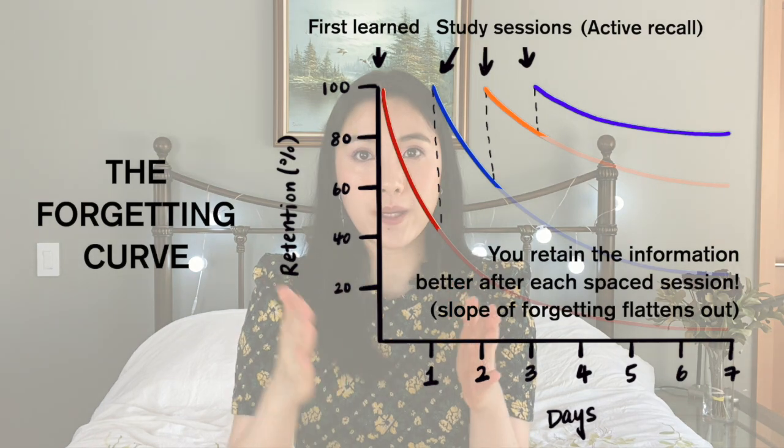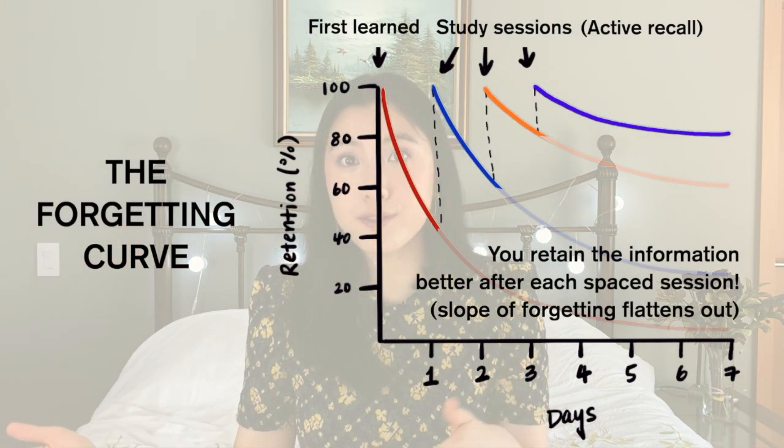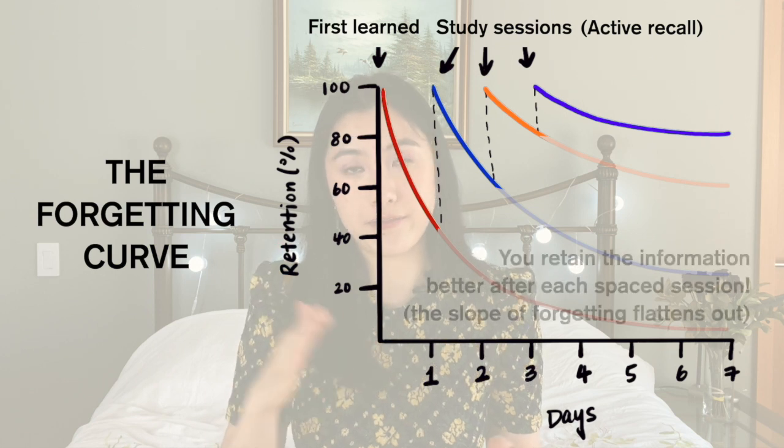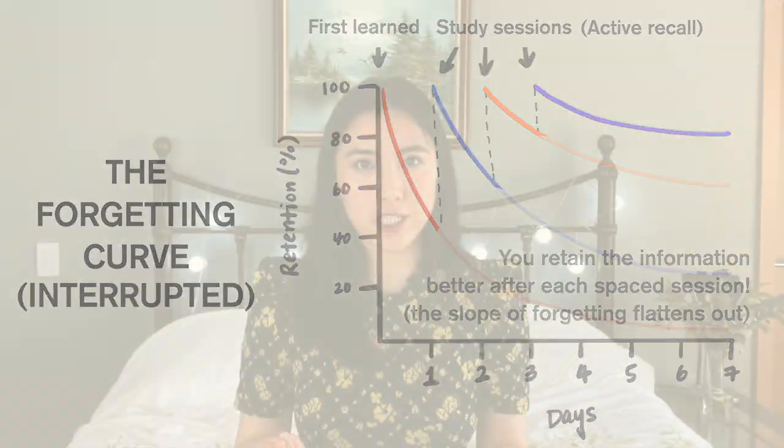So how do we combat the forgetting curve? It looks like an inevitable part of everyone's memory, but actually, if you look at the data, you'll see that if you space your study sessions out in a particular way and also use active recall during each of those sessions, you'll actually be interrupting the forgetting curve and helping yourself retain the information. If you use the spaced repetition approach, you'll need to start a good amount of time before the exam so you can test yourself over a period of a couple of weeks.